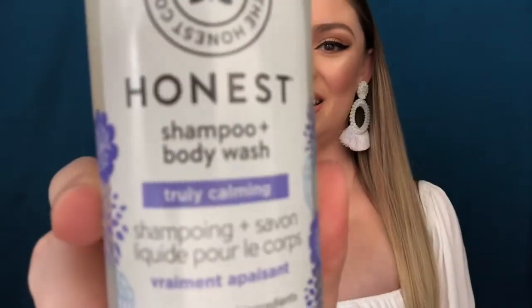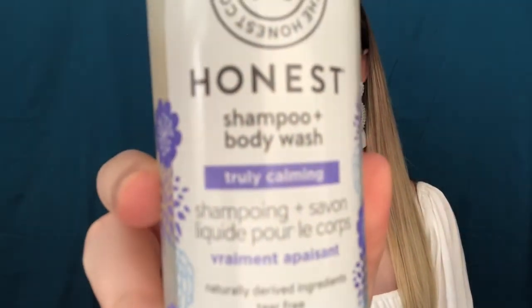If you want to know what to get for your baby, then go ahead and keep watching. My newborn bath essentials are the Honest brand shampoo and body wash, two washcloths — one for the body and one for the face — two soft hooded bath towels, a baby comb, a baby nail clipper, and a baby bathtub.